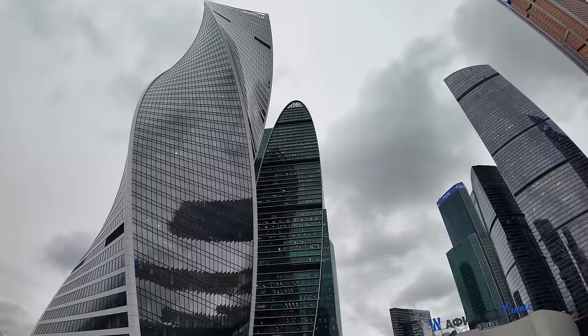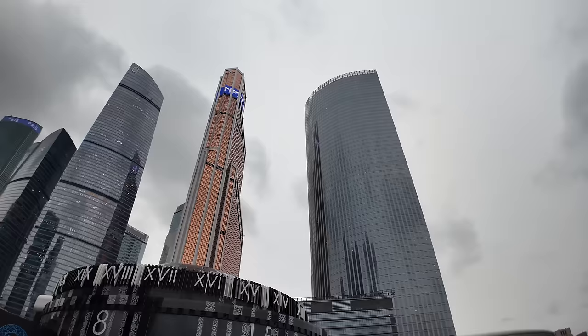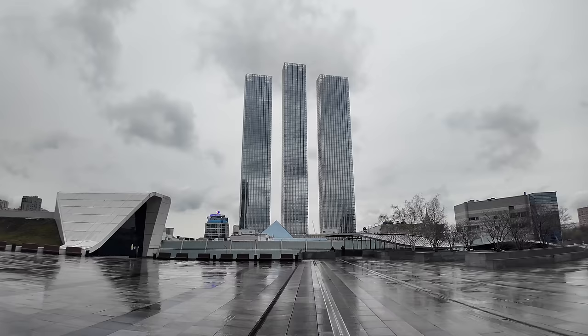Moscow City is very famous for its skyscrapers and the fact that they're all clumped very close together — around about a five kilometre square radius — and all these apartment buildings are built around and centred around Afimall City, the big shopping centre. Where we're going is Capital Towers.